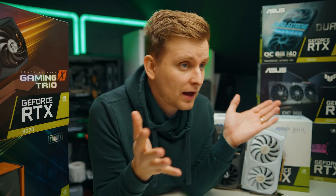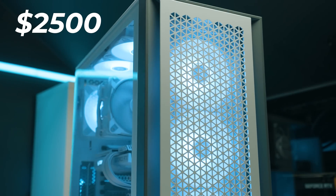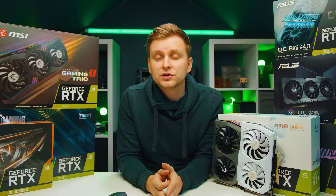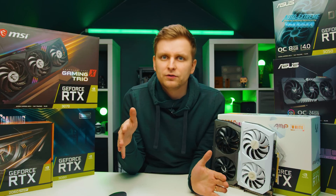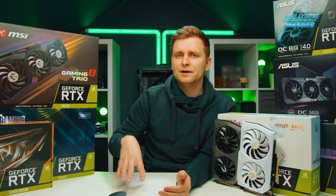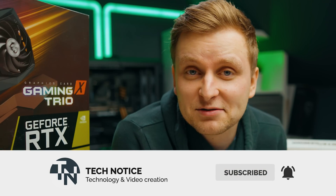If you don't know which PC to build, check out my build guides on the channel — the $1,000 build, $1,500 build, and $2,500 build coming out very soon. These are the best bang-for-buck guides for 2022. All links are in the description below. Let me know what you think in the comments, like if you enjoyed it, subscribe for more, and I'll see you soon!